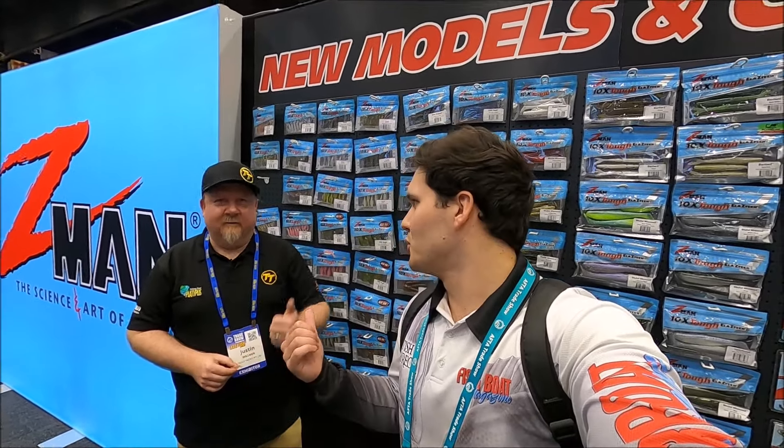Alright guys, as you would've seen I'm at the Tackle Tactics spot now. I'm with Justin Wilmer — you may have seen him on Facebook doing advertising for Tackle Tactics. We're both really excited about these new soft plastics from the Zedman range. Justin, what have you got there? That looks absolutely unreal.